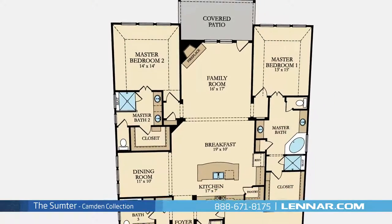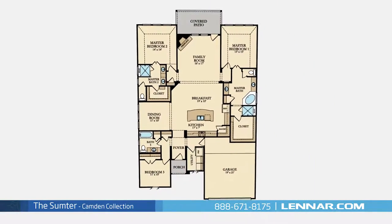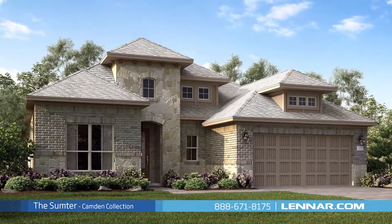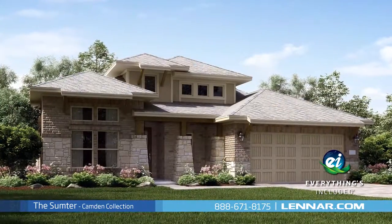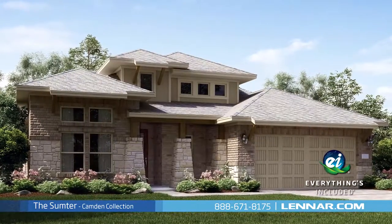This incredible new home also features a spacious utility room, plenty of extra storage, and a two-car garage. And because Lennar is the only home builder in Houston to offer everything's included homes, the Sumpter also includes all of the green features, appliances, and luxury designer upgrades that you've come to expect from Lennar.